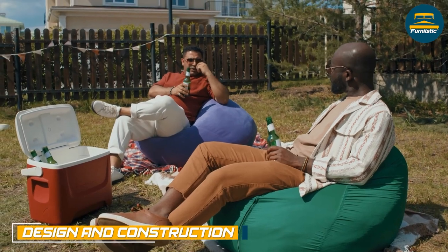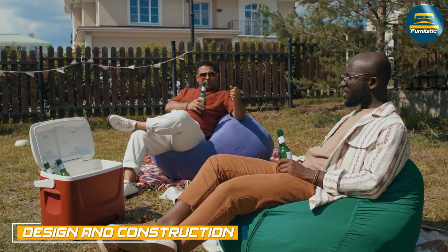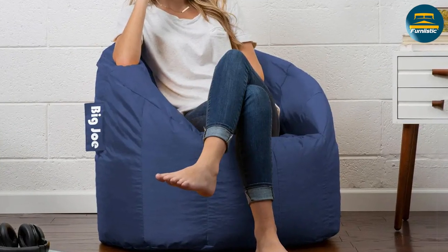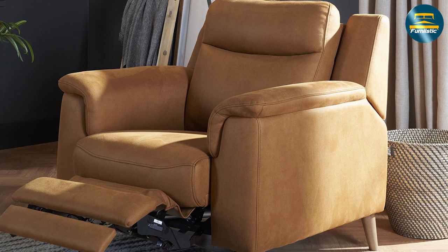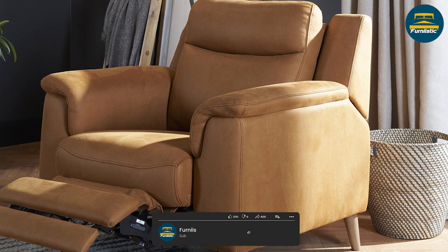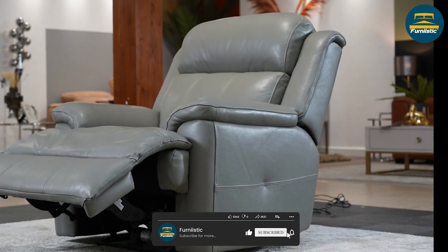Beanbags are typically designed with a flexible outer shell made from various materials such as vinyl or fabric, and filled with small pellets, beads, or foam. Recliners, on the other hand, are designed with a steady frame typically made from wood or metal, with cushion padding and a fabric or leather covering.